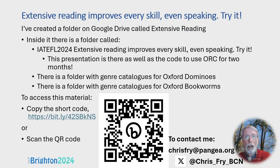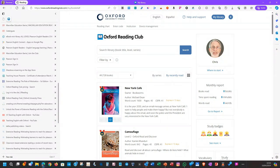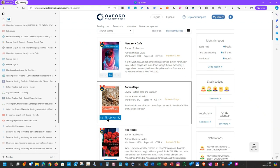Now let me show you how to use Oxford Reading Club. This is what it looks like. There are two books here: New York Cafe, which is a Bookworm and only has step three, and The Camouflage, which is a lower level but excellent for CLIL — it has all five steps. But to my mind the vital thing is step three, which is the extensive reading. Forget all the exercises — just do the reading.